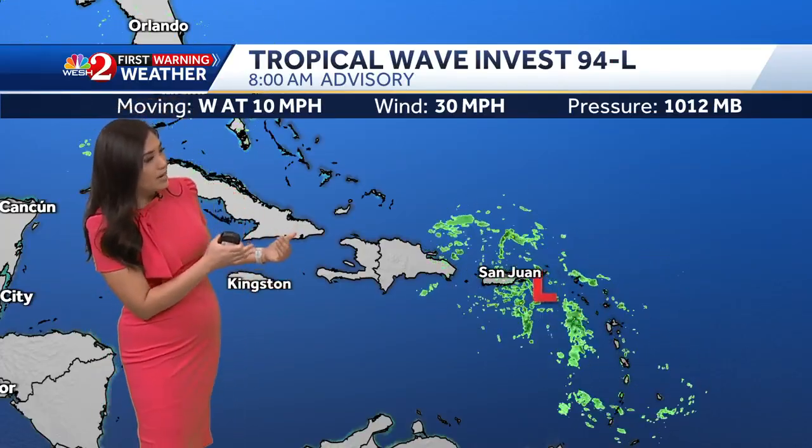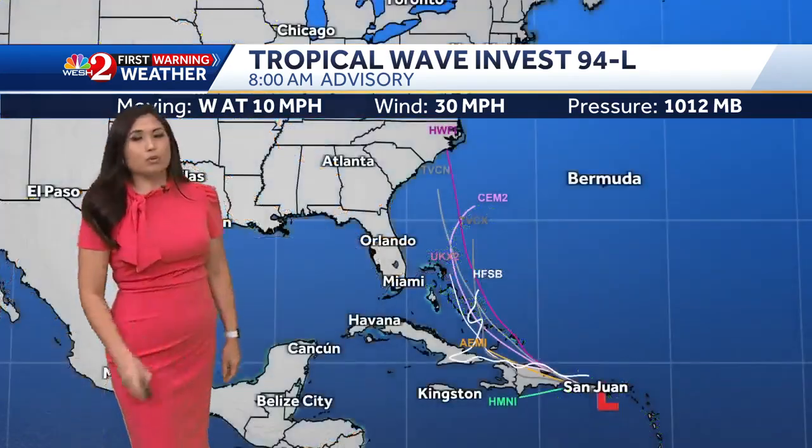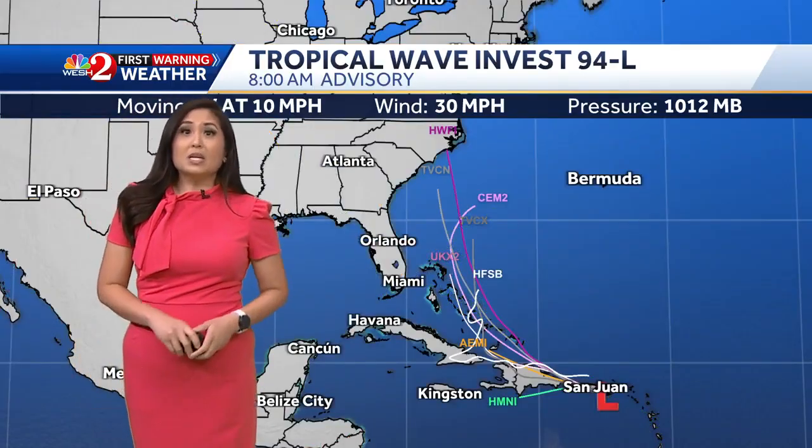The one we're tracking closely for possible impacts closer to home is Invest 94L. Right now it is near San Juan, Puerto Rico, and is moving to the west at 10 miles per hour. You can see on radar that it's bringing rain over not just Puerto Rico but also the Dominican Republic.